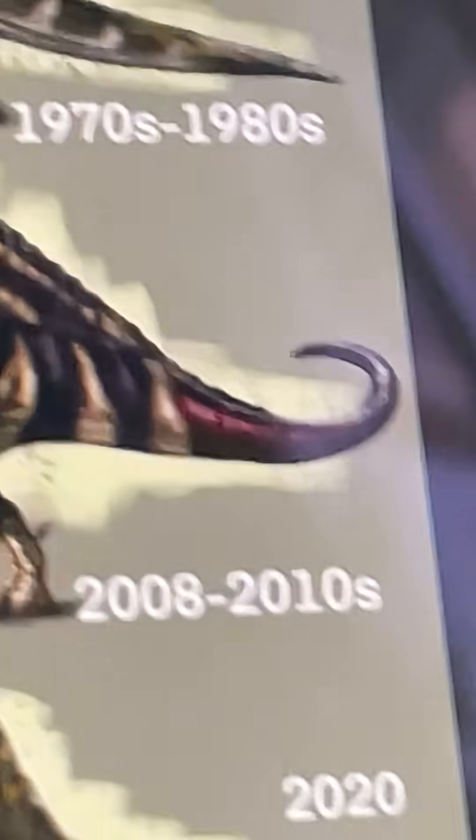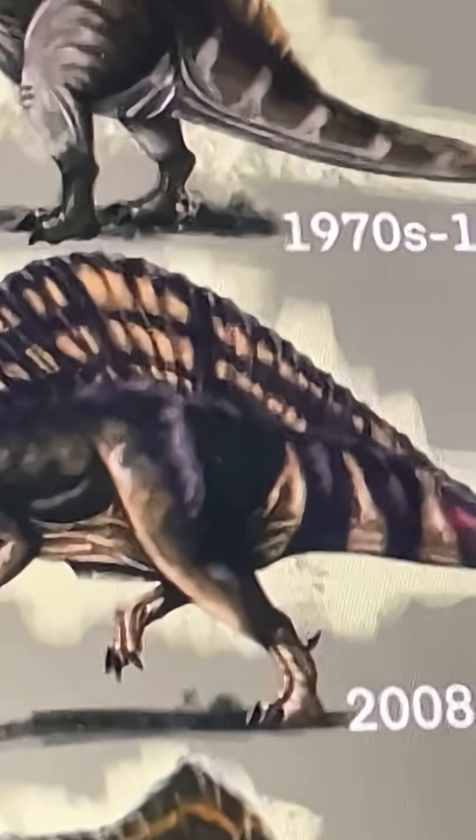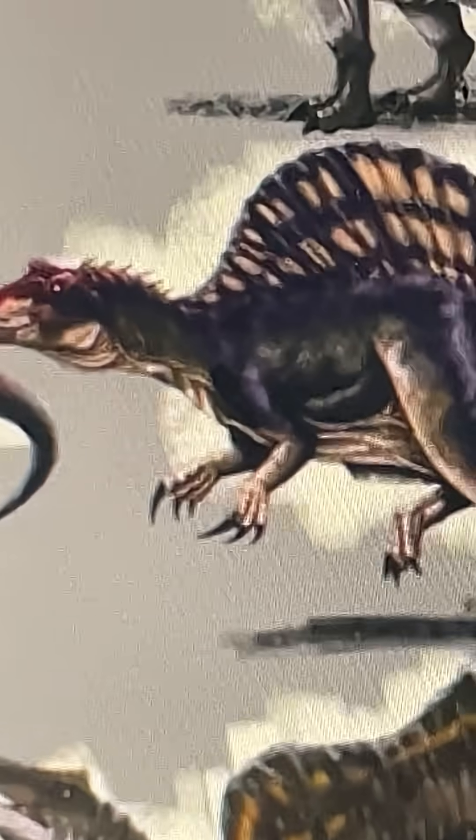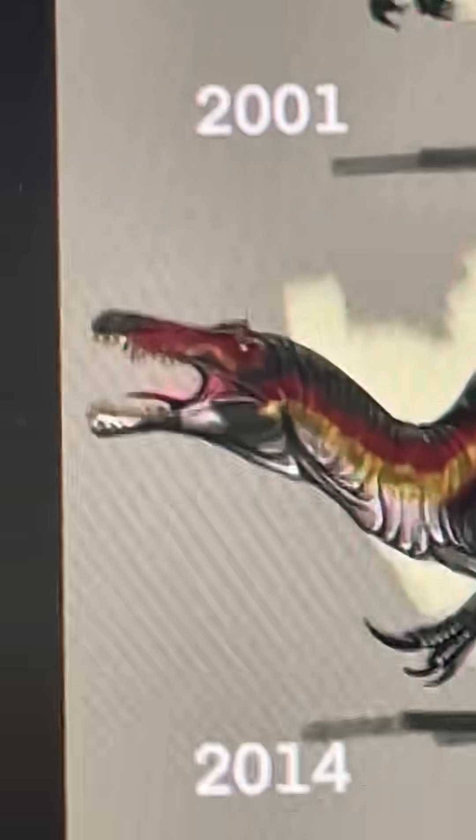Now we have the 2008 to 2010s depictions. It's still got that sail over here. However, it no longer has pronated wrists. It's got a few more colors and a crest up its head as well. We're starting to see that the Spinosaurus is differentiating from other Spinosaurids, like Baryonyx.